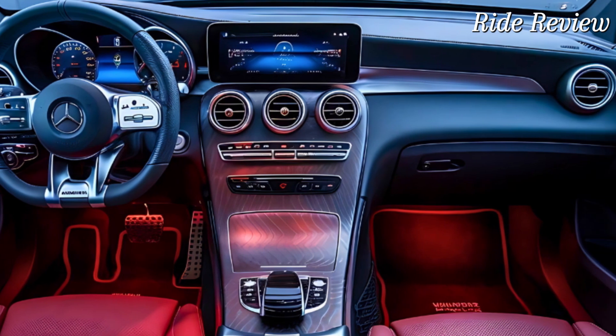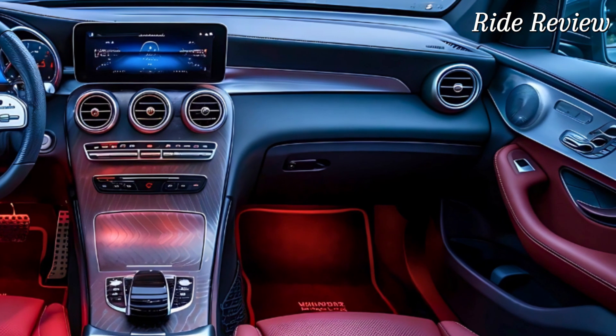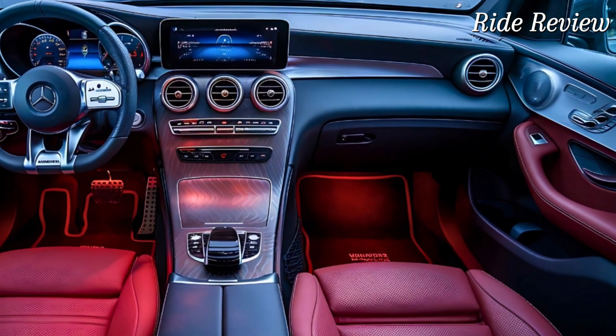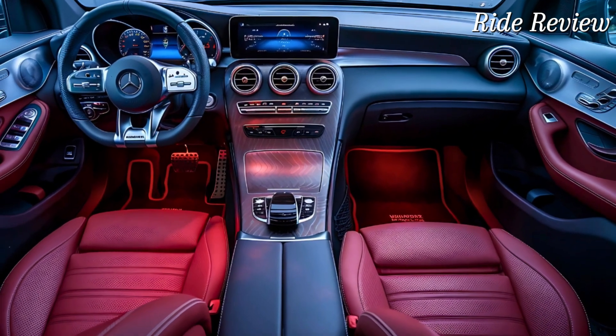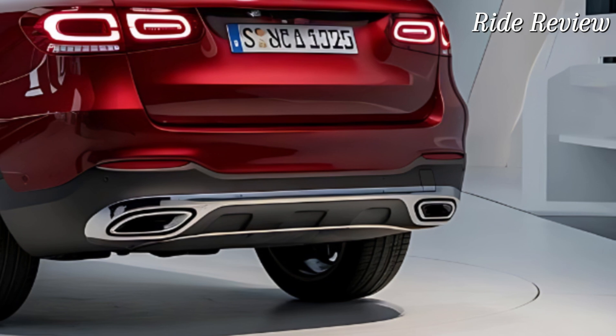Now let's talk tech. The GLC comes equipped with the latest MBUX infotainment system, featuring a 12.3-inch digital instrument cluster and an 11.9-inch touchscreen. Voice control, wireless Apple CarPlay, Android Auto, and a Burmester sound system make this SUV a tech lover's dream.